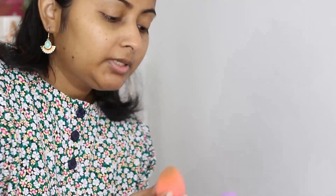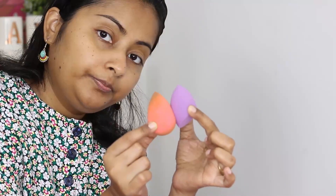Let me wet both the sponges — the Tarte sponge and the Beautyblender. The Tarte sponge is firm but kind of squishy. After they've swelled up, I find the Beautyblender still feels more bouncy and airy, while the Tarte sponge has more of a foamy feel. We'll see how it goes.